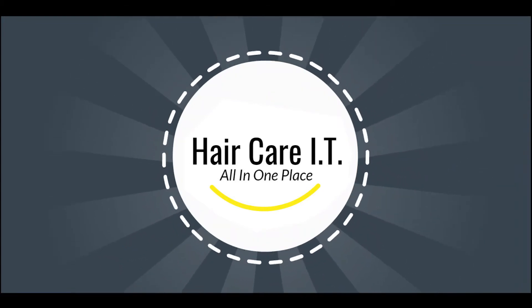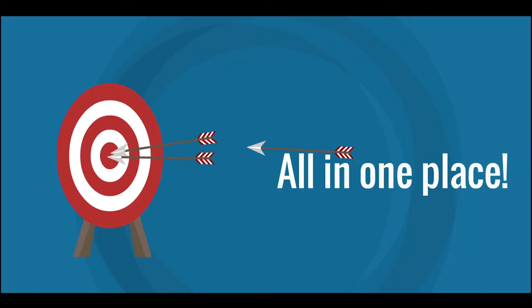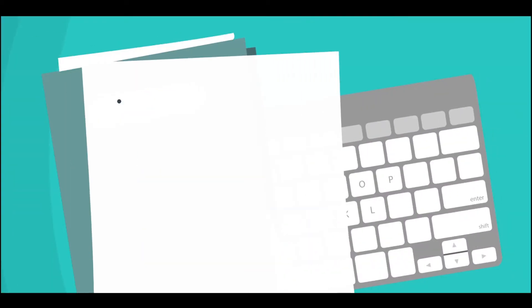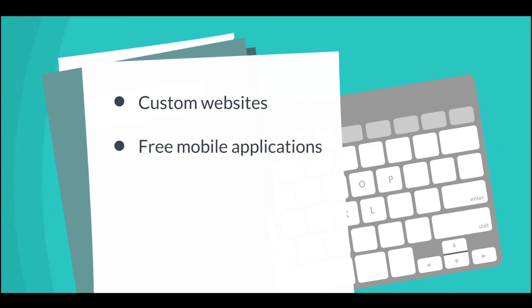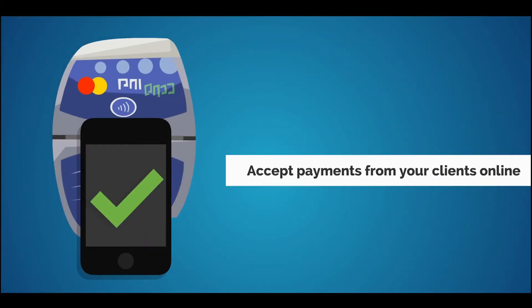Welcome to Hair Care IT, where we provide the information technology and complete business services for hair care professionals, all in one place. Our packages include custom websites, free mobile apps, your own online store, appointment manager, and you can even accept payments from your clients online.